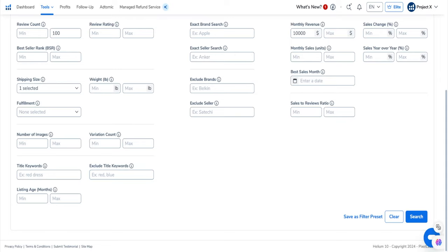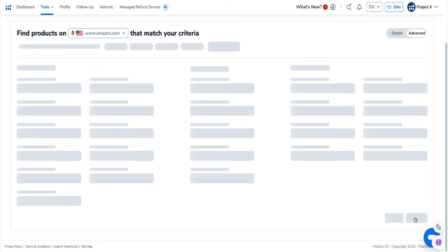I wouldn't recommend seasonal products for beginners. You can also search by listing age — say you wanted to find newer products, you can do a maximum of three months. It's really up to you; you can play around with these filters.